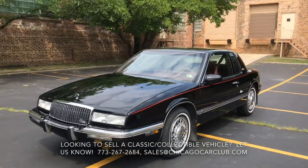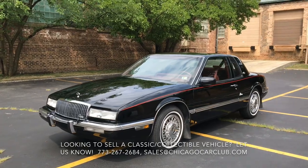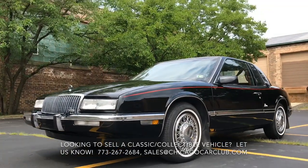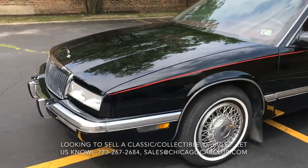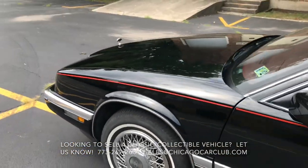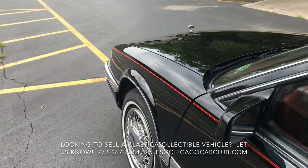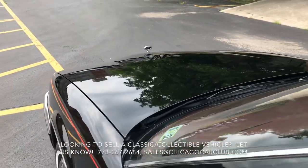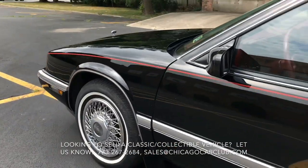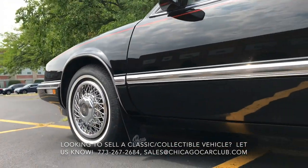We purchased the car recently from the second owner. He was in Pennsylvania. He had bought the car at 22,000 miles in 1993 when the car was just four years old. Always garage kept. The car now has 63,000 miles on it. It is original paint throughout with the exception of the hood, which we did confirm with a paint gauge. Really impressive condition throughout.